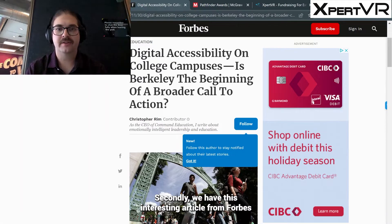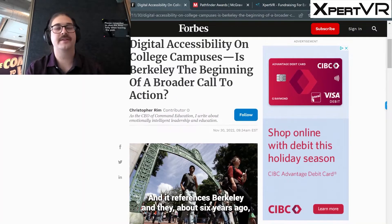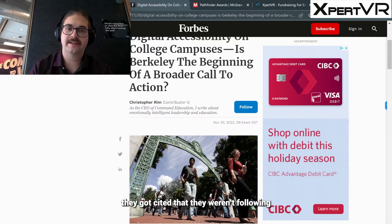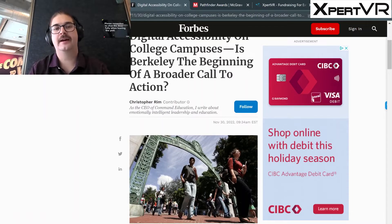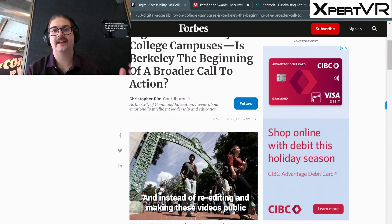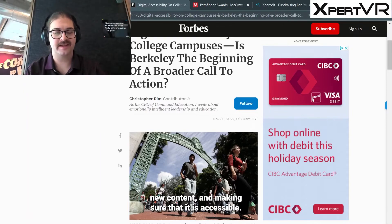Secondly, we have this interesting article from Forbes talking about digital accessibility on college campuses. It references Berkeley — about six years ago they were cited for not following ADA accessibility standards in the US on a lot of the public videos they had available. Instead of re-editing and making those videos publicly accessible, they decided to just take it all down to save the cost. But now, six years later, they are re-uploading a lot of this content as new content and making sure that it is accessible.